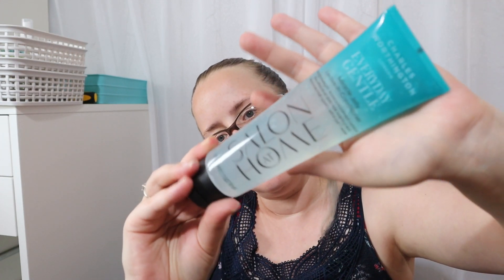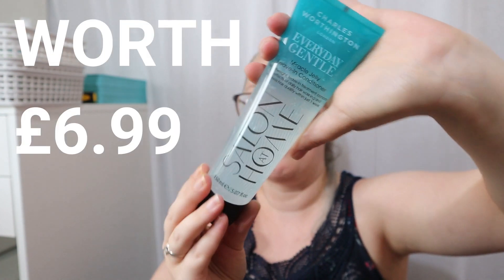Next I chose this Charles Worthington product — their Everyday Gentle Maintain Miracle Jelly Leave-in Conditioner. It claims to maintain colour vibrancy, increase smoothness and shine, protect with daily thermal and weather protection, and boost volume. I thought it looked quite interesting. Charles Worthington can be pricey in Superdrug or Boots, so I thought I'd give it a try while it was on offer. Oh, it smells amazing — a really sweet fruity scent! It's clear too, so it shouldn't go white in your hair. My hair is quite dry so I do like a good leave-in conditioner.